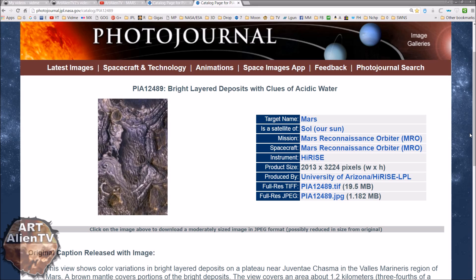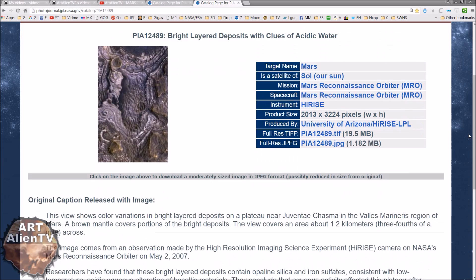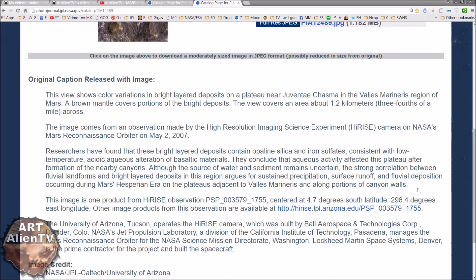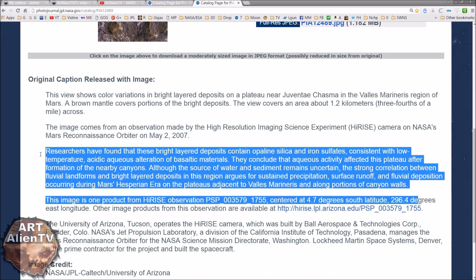Far better than when we ever look at Gale Crater for some reason. I wonder why. So here we have it. I'm not going to read all this out because you can read this yourself, but basically what we're looking at here is a bunch of sulphates and iron, silica and other deposits over a plateau where there was water. So there would have been a lake here or some kind of ocean, and the plateau would have been around the edge of it. That's basically what it says here.